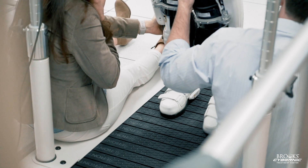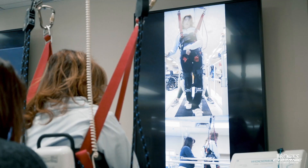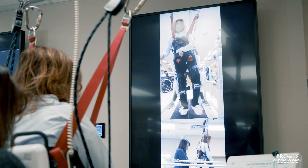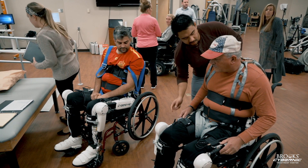We are looking at expanding into eight additional partner sites, so we're really excited about where that will bring us as well as possible international relationships. We're also looking at partnering with other hospitals for research on other diagnoses, since we've had the ability to treat some off-label patients at this point, including stroke, which is one of our next steps — in addition to the spinal cord injury population — and we're excited for what that looks like for patients and how that can change the future of their rehabilitation.